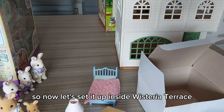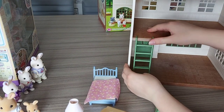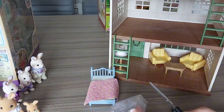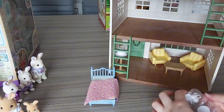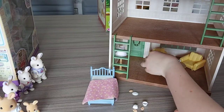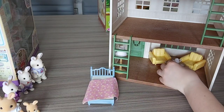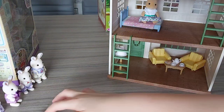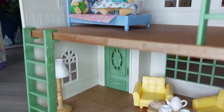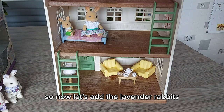So now let's set it up inside Wisteria Terrace. And now let's add the lavender rabbits.